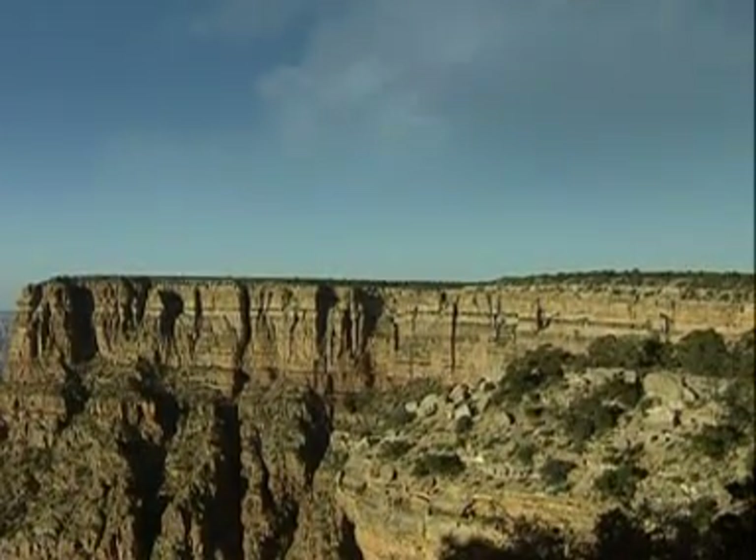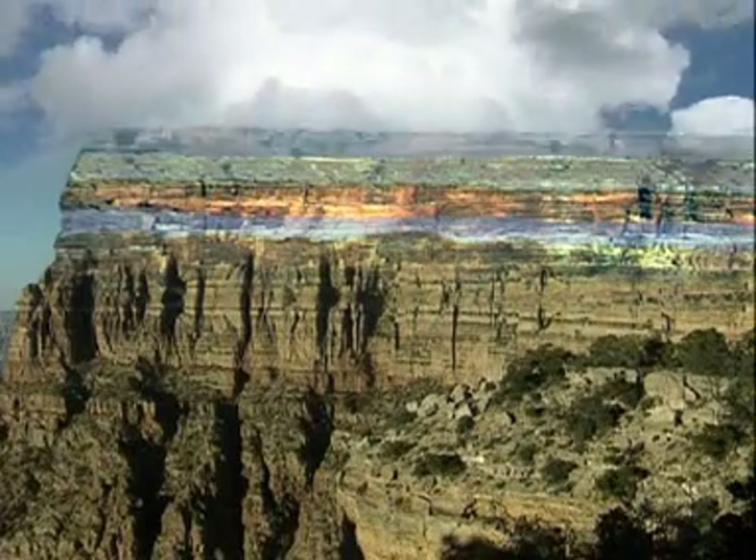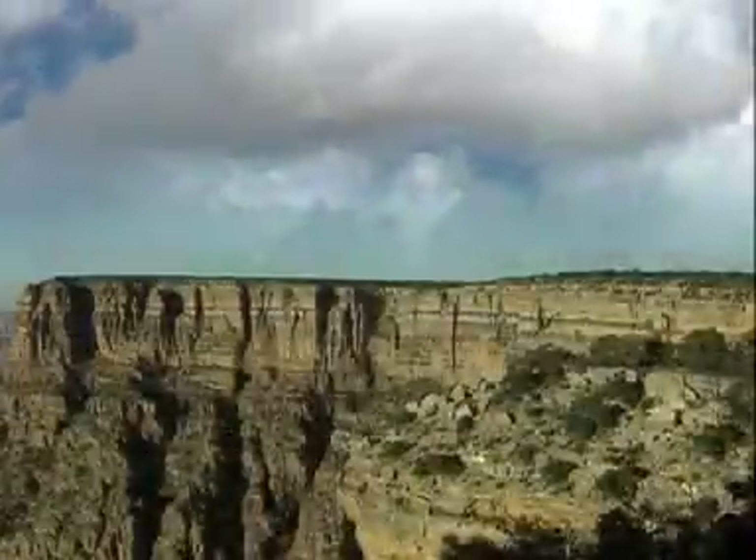The layers which tell us about the age of dinosaurs and our own human history should be on top of the plateau. These layers have been eroded, washed away by wind and rain over a very long period of time.